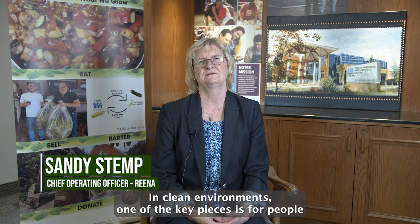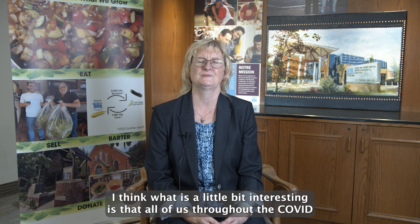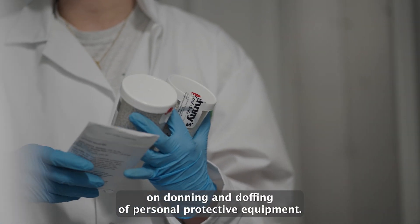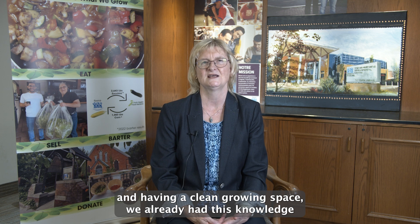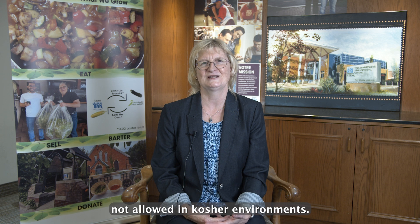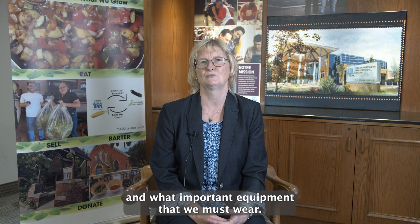In clean environments, one of the key pieces is for people to be able to don and doff appropriate equipment. What's interesting is that throughout the COVID pandemic, all of us gained experience and expertise on donning and doffing personal protective equipment. When we had to adapt this to this container and having a clean growing space, we already had this knowledge. The COVID experience actually helped us understand how to don and doff and what important equipment we must wear.